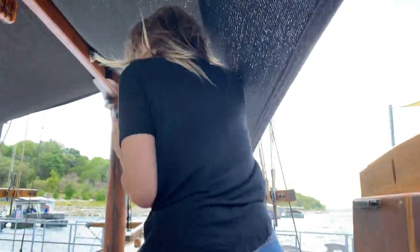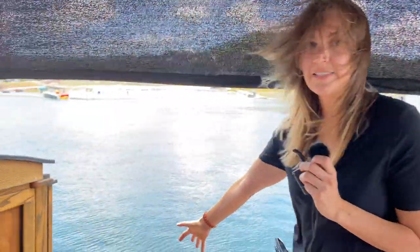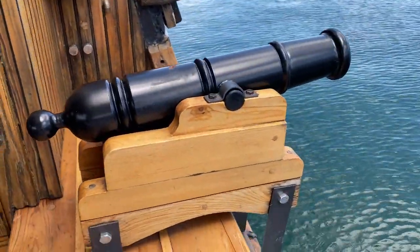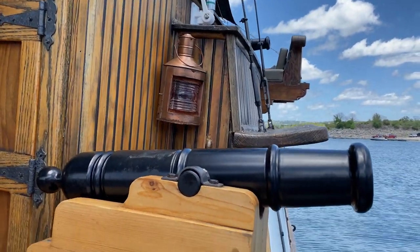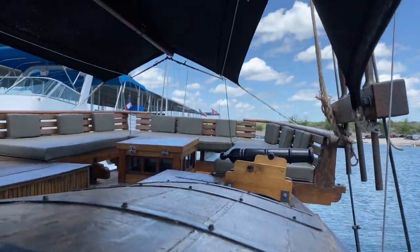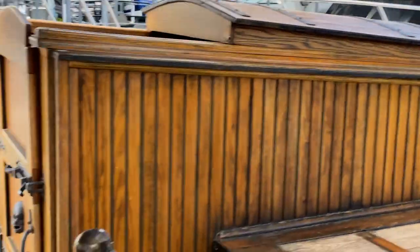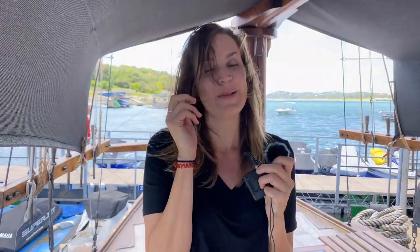Oh, but before we go — one more thing I have to show you upstairs. One of the best, most fun things about this pirate ship is that we actually have cannons that we fire off at people while we sail around. It is the most fun thing — firing these at a group of kids out there on the water swimming. It is an absolute blast. That's the number one favorite thing while sailing is firing the cannons at people. So if you ever take a charter with us, ask for the cannon special — we'll figure out what that is later.